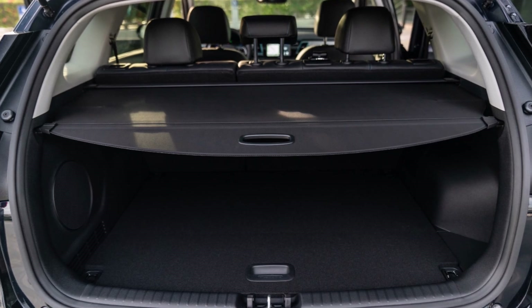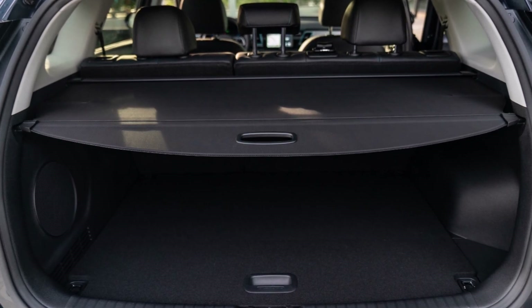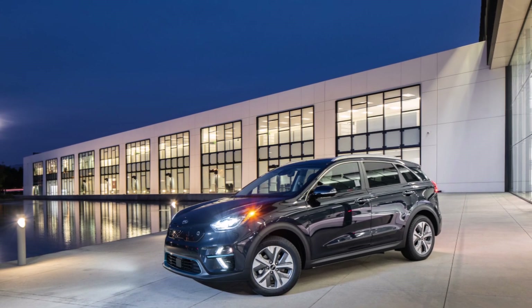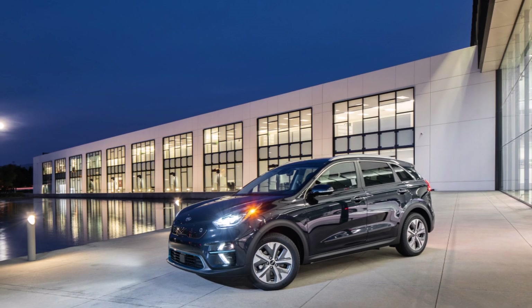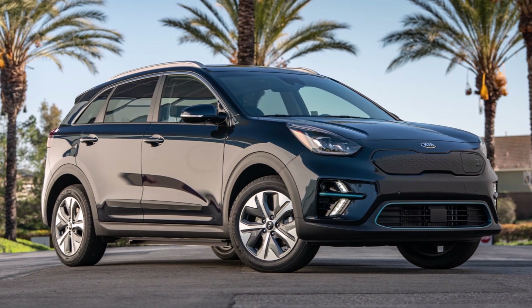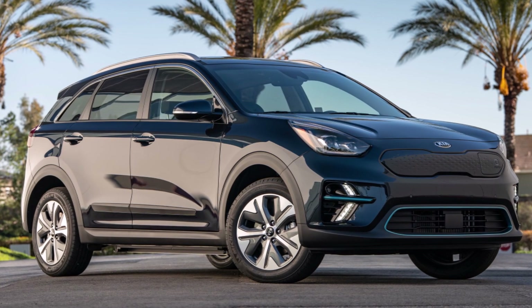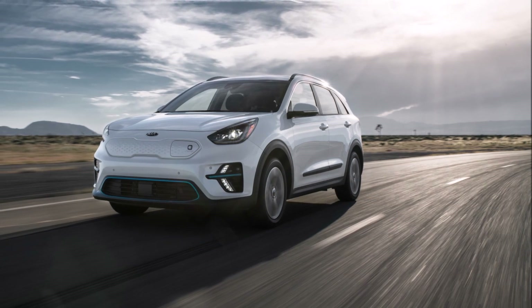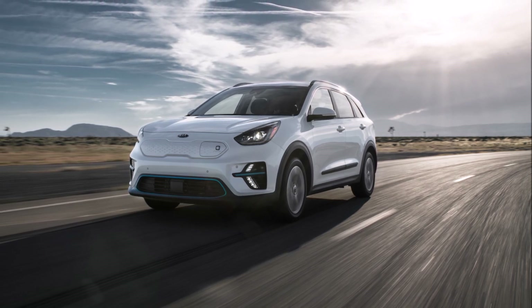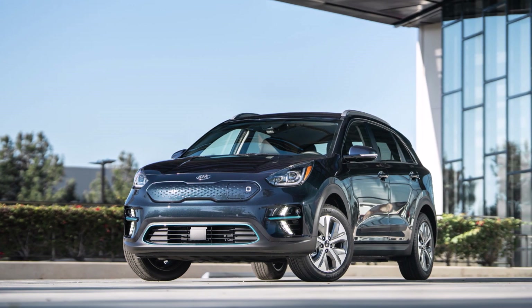Just as before, the standard Niro EV EX starts at $40,265 while the EX Premium starts at $45,825, before potential state and federal incentives are applied. The range of the 2021 Kia Niro EV holds the line at an EPA-rated 239 miles on a full charge — not really bad for city driving or near-city driving.